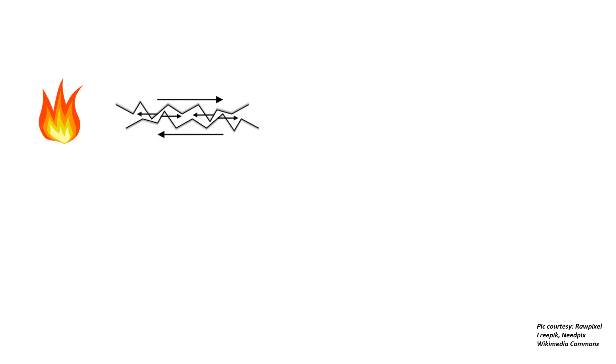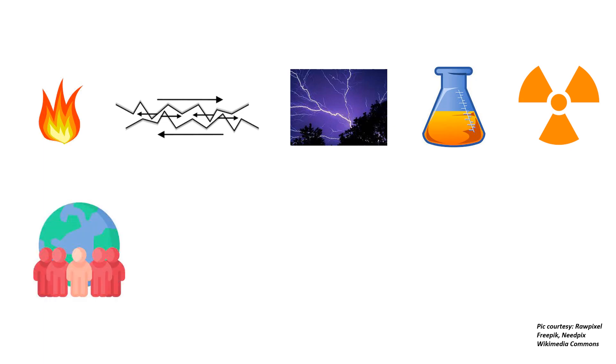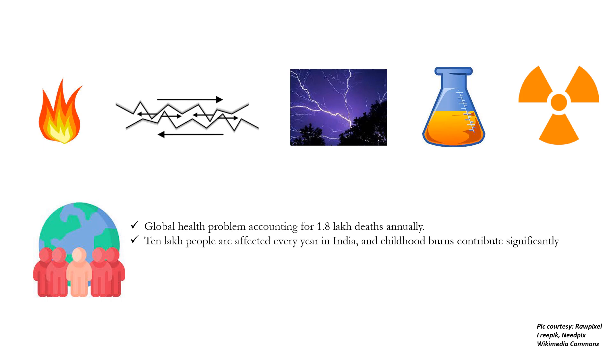Burns and scalds are acute injuries to the skin and underlying tissues, which can be caused by heat, friction, electrical discharges, chemicals, or radiation. Epidemiologically, it is a global health problem accounting for 1.8 lakh deaths annually as mentioned in the NTG. Ten lakh people are affected every year in India, and childhood burns contribute significantly to this number.